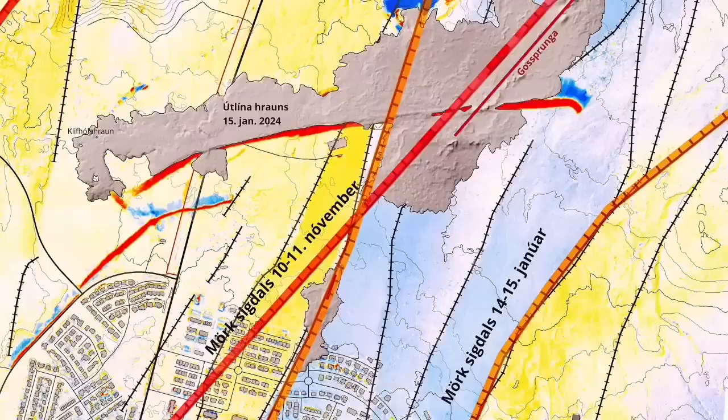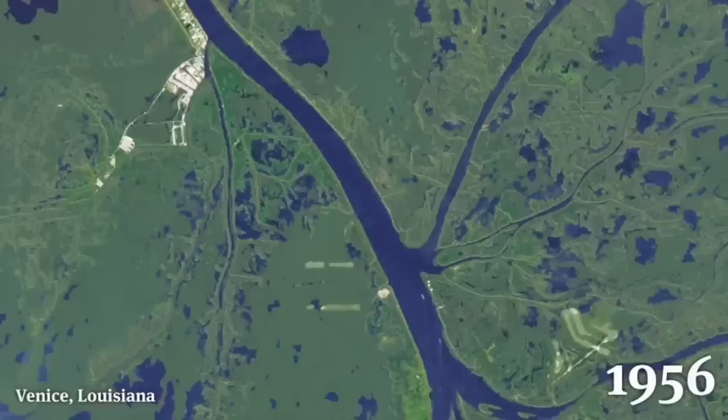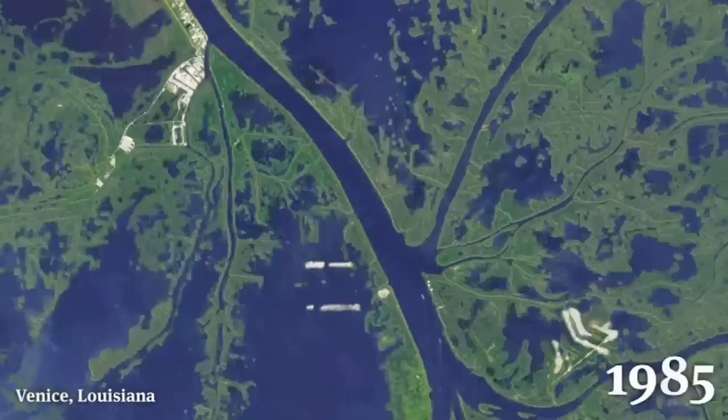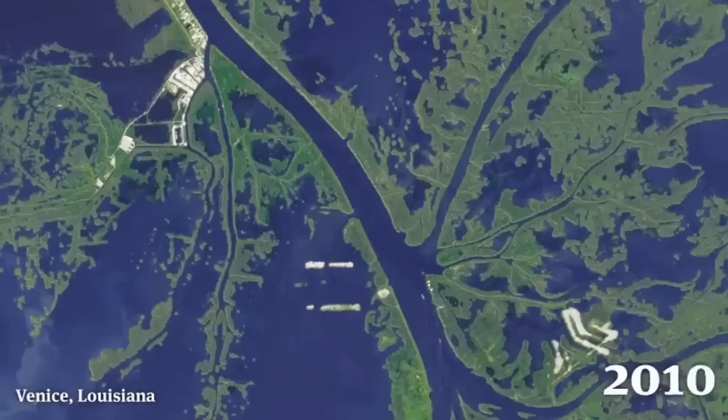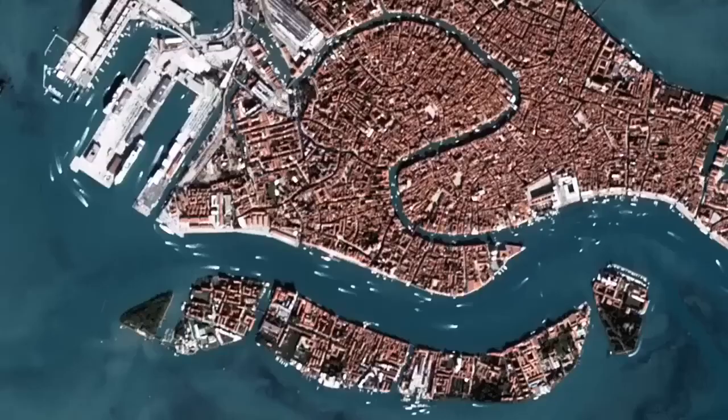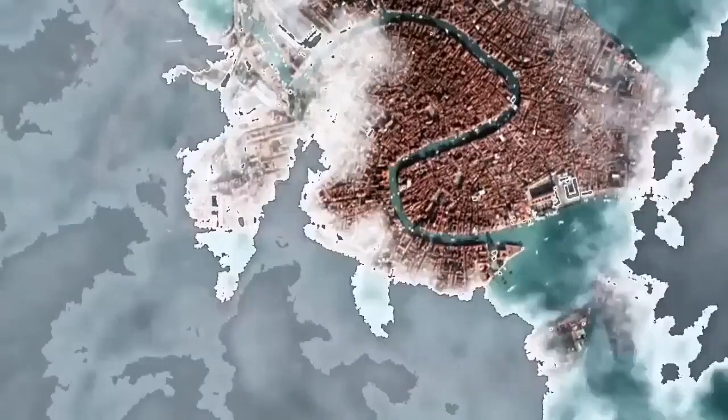This is causing the Earth to practically open up, making way for the sea gradually — like Venice in Louisiana, which is sinking. A different setting of course: here it is the sediments and the sea rising, also creating subsidence.